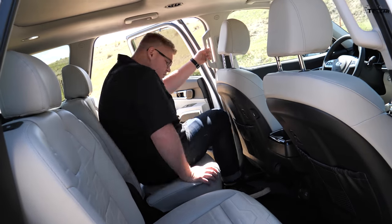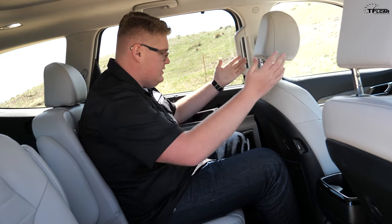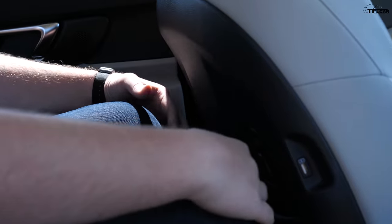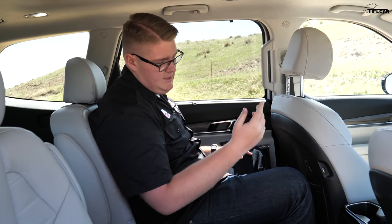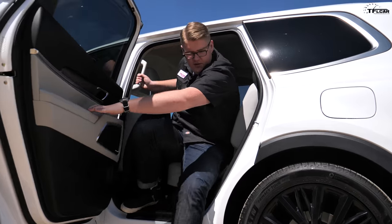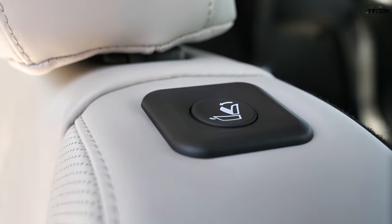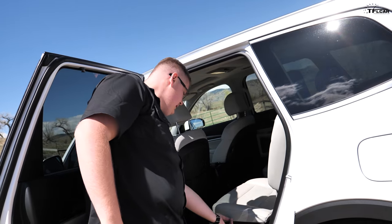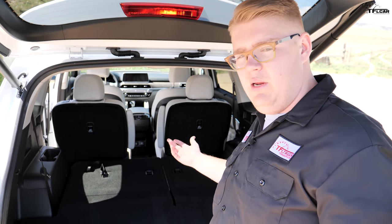The second row has the optional captain's chairs, so there are only two seats back here. This seat is where I'd be sitting if the driver were in front, and I still have loads of knee room and loads of headroom. There's another sunroof back here too. No issues with space in the first and second row. To access the third row, there are two buttons — one for back passengers and one closer to the seat — and it folds right up, making entry super easy.